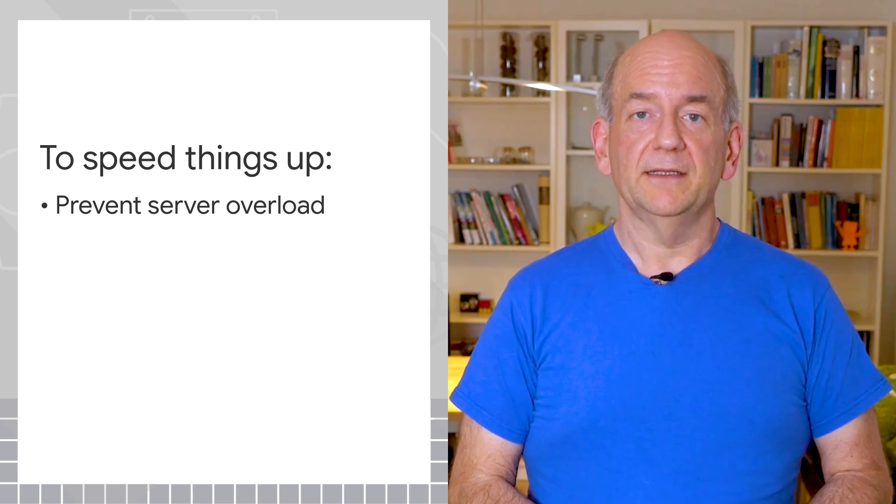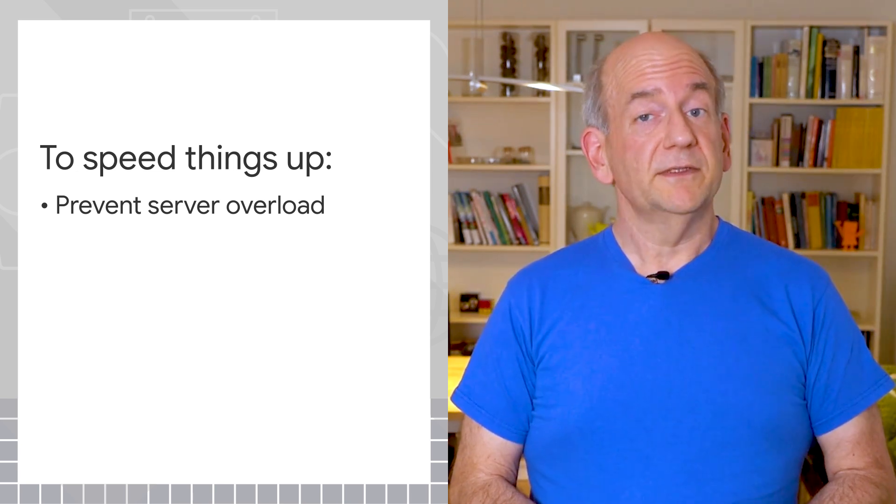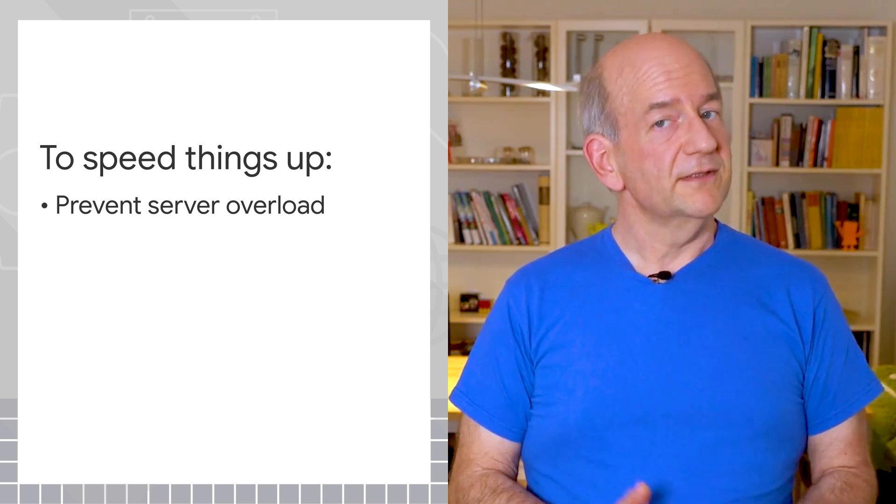There are a few things you can do to help speed this up. Make sure that your server can handle a reasonable number of requests in a timely way. When your server slows down, search engines tend to slow down as well.